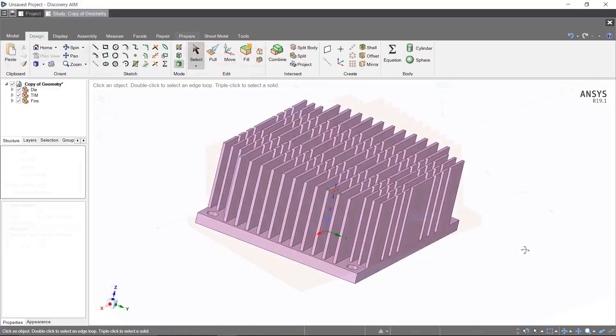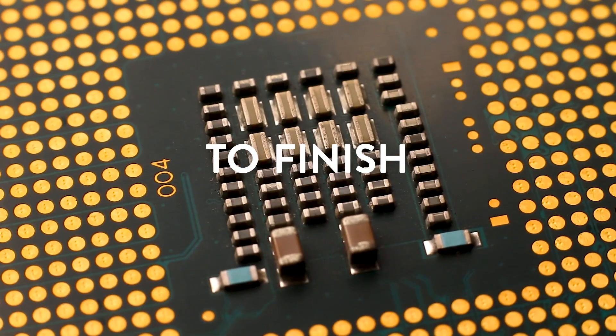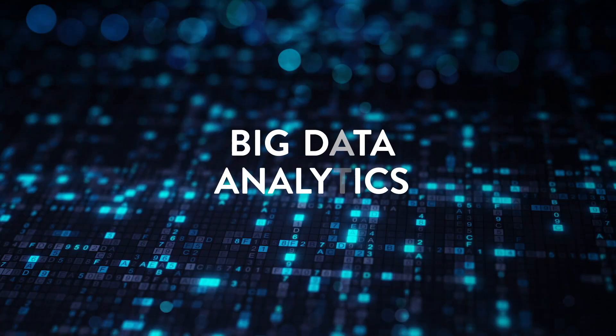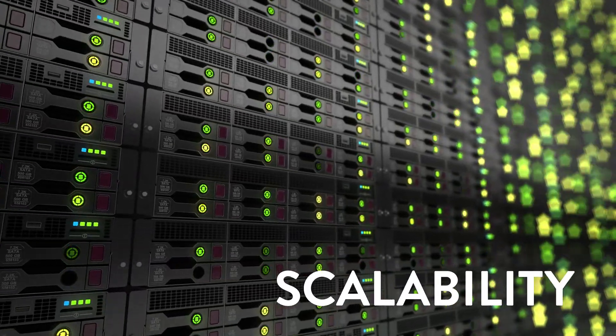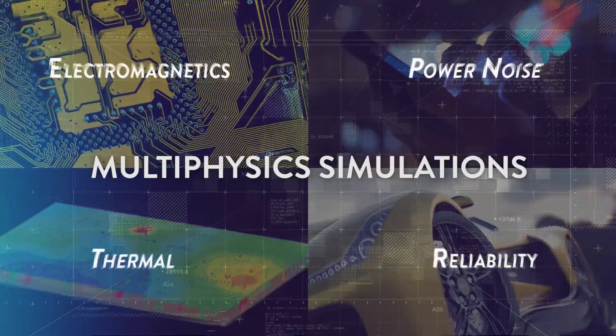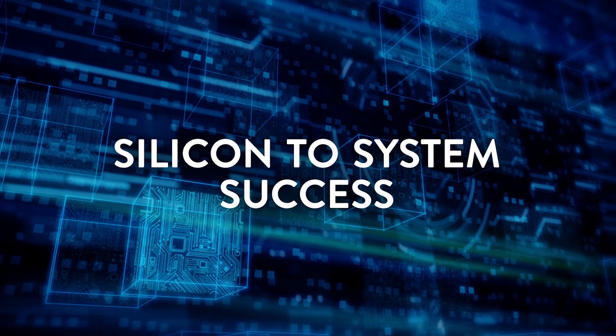So how do you build transformational products? From early design analysis to final sign-off, ANSYS empowers you with big data analytics, elastic compute scalability and multiphysics simulations, all for one purpose: to achieve silicon-to-system success.